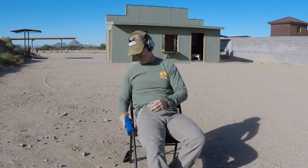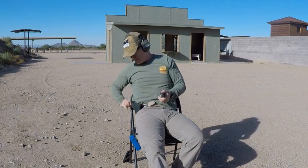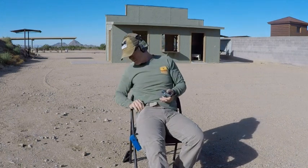Seated clip carry draws: first shot 2.51. Second shot — fumbled that one — 3.06. Last one, a little bit faster: 1.87. That's not too bad. Now let's go deep.